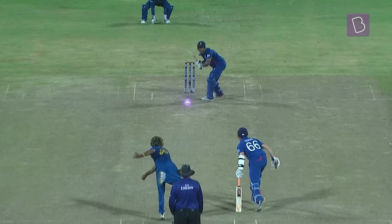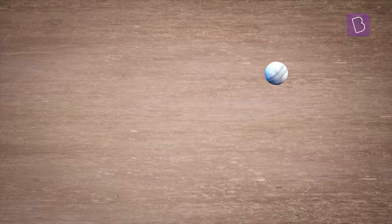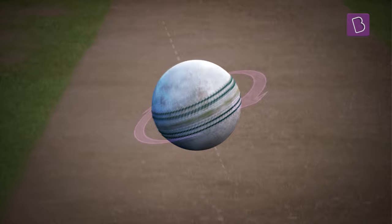Enter cricket's proverbial and literal curveball, made famous by the toe-crushing Lasith Malinga. His peculiar action meant that the ball was slung down the pitch with sidespin around a vertical axis, as opposed to the usual upright seam, with the ball rotating clockwise.